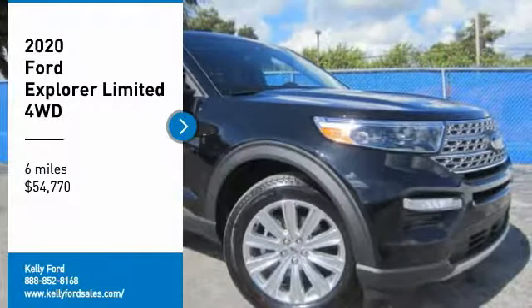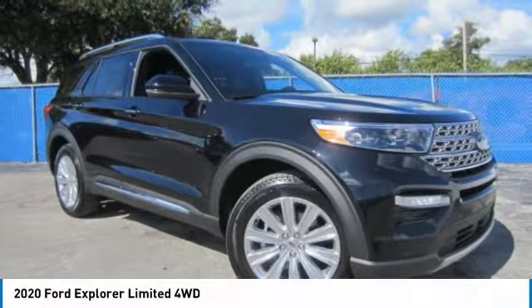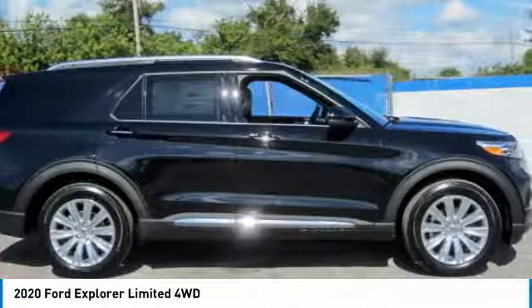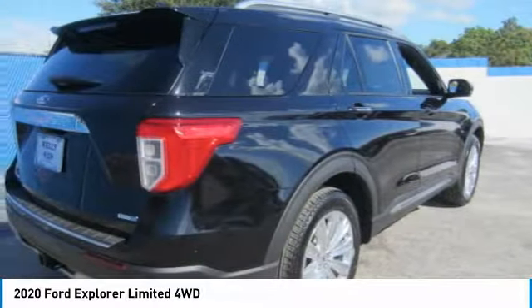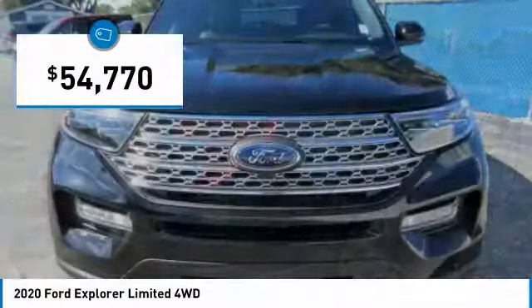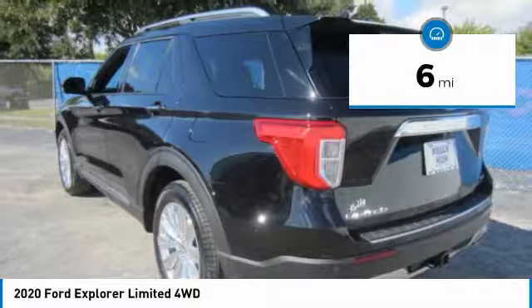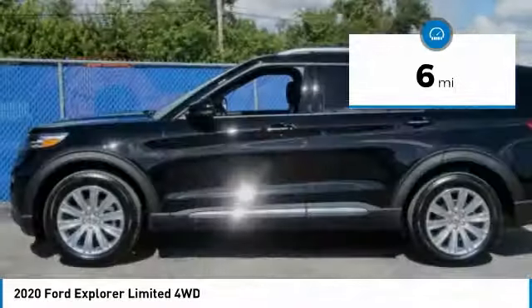Make a great choice today with the 2020 Explorer. You've got a lot of capabilities to call on in a Ford Explorer. Don't underestimate your choices — it is priced below $55,000. This vehicle has less than 100 miles. Here are some of this vehicle's great options.